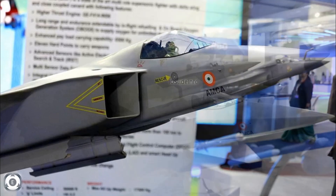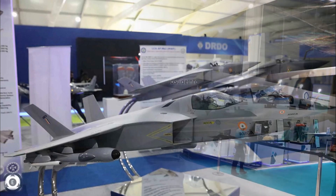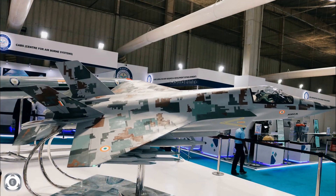The Defence Research and Development Organization has announced the metal cutting for the first prototype of the Advanced Medium Combat Aircraft. The fabrication of the leading edge of AMCA was initiated at Hindustan Aeronautics Limited with a special material.